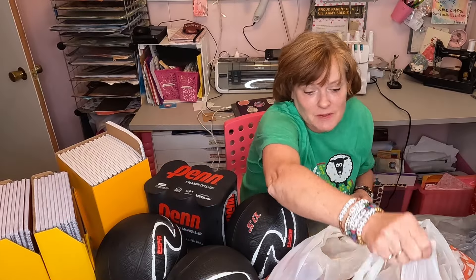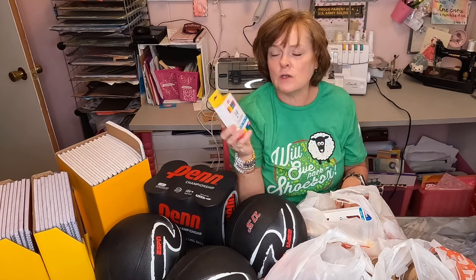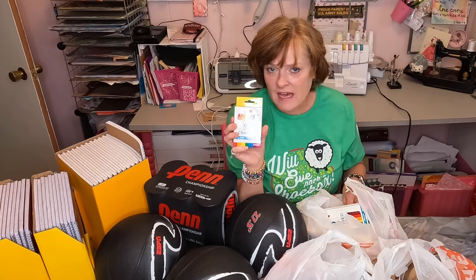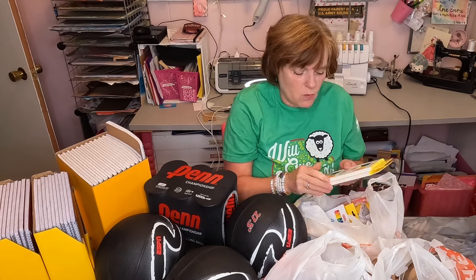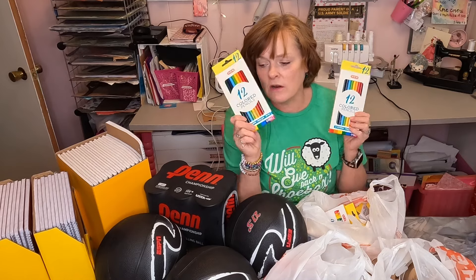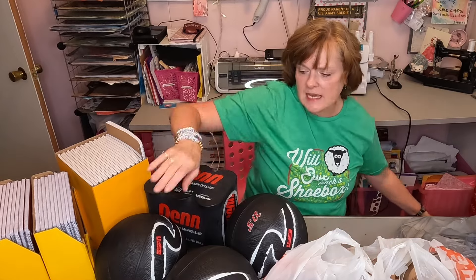Let me start with the school supplies. At both H-E-B and Walmart, the store brand crayons were $0.25 for a pack of 24, so that's a really good deal. At both Walmart and H-E-B, the colored pencils were $0.50. Really good deal on crayons and colored pencils.